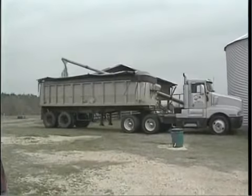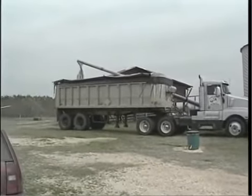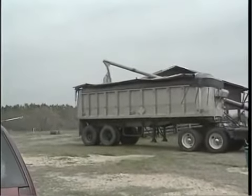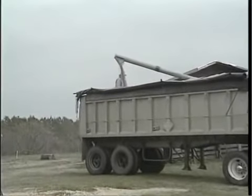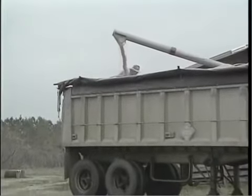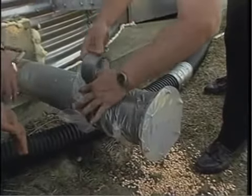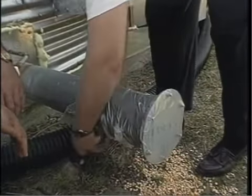Grain fumigation is often economically feasible. However, fumigants are dangerous, so applicator safety and legal requirements must be considered. On-farm fumigations fail all too often because too little attention was paid to preparing an area for fumigation. This video is designed to help you conduct a safe and effective fumigation in on-farm grain bins and in bag commodities.